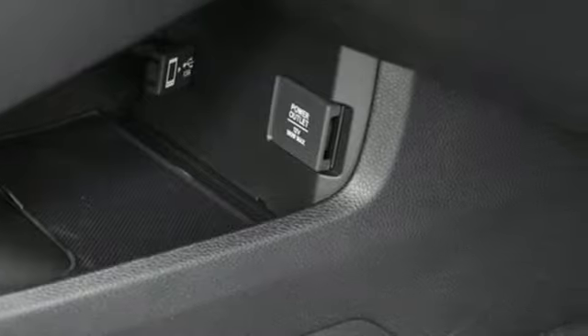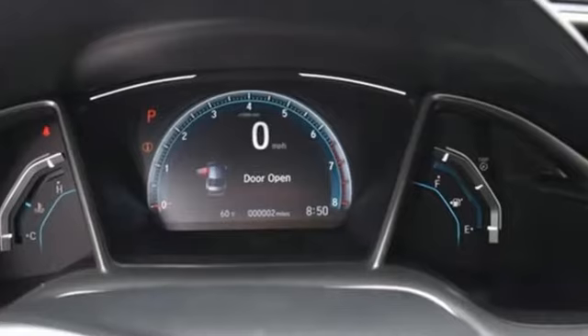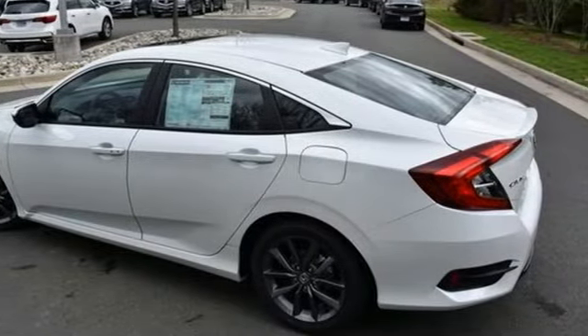It comes with great features you love: streaming audio, remote engine start, dual zone climate control, configurable instrument gauges, doors and push button start proximity key.